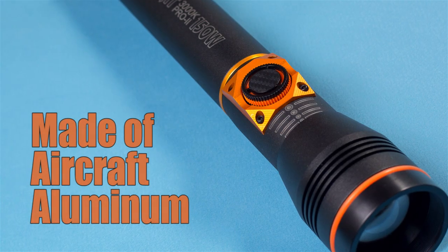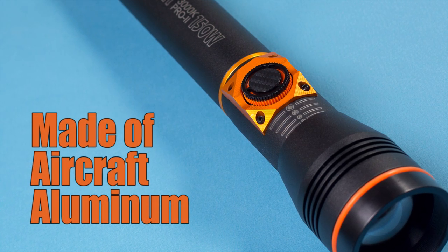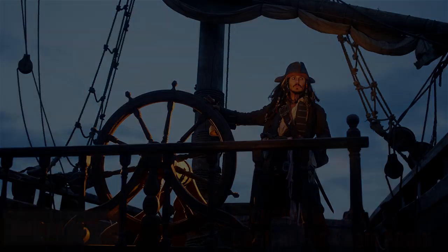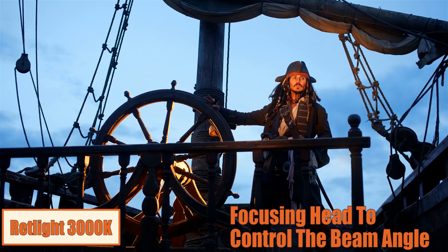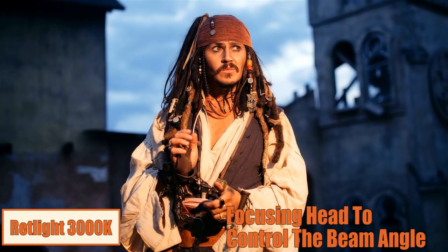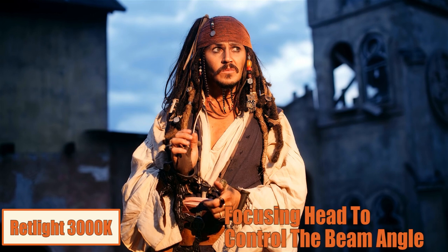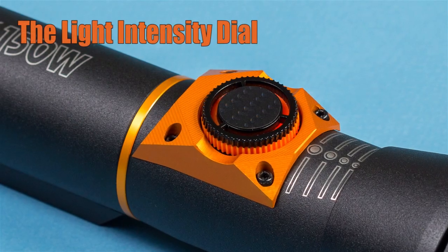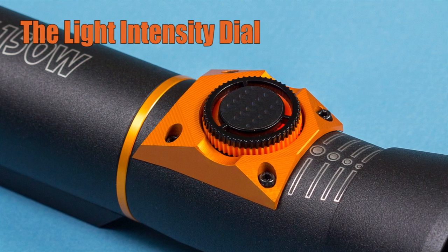The body material of these flashlights is aircraft aluminum. The focusing head lets you zero in to highlight your subject with a tight spot, or pull back to a wide, flat beam and add fill light to a larger area. The light intensity dial helps you quickly get the perfect light level.